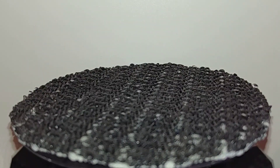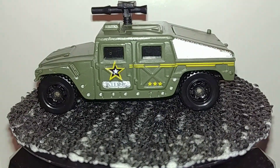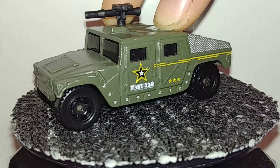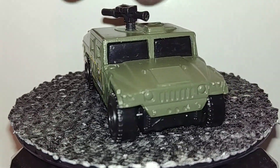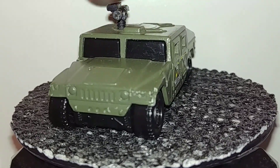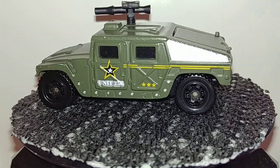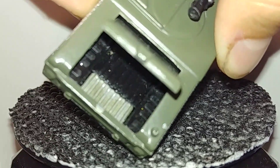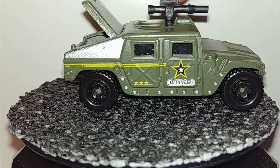I believe this one was from a Happy Meal or some kind of restaurant. We have another Matchbox, but this one is the US Army version. It has a gun on top, which I thought was an odd choice for Matchbox, but it's cool — it does turn and can go full 360 degrees. This is the fancier version of the one I just showed, and it also has an opening trunk area with what looks like possible seating or food storage.